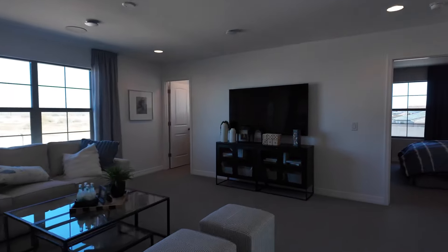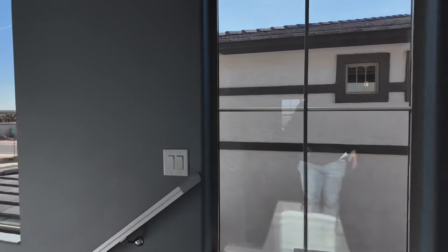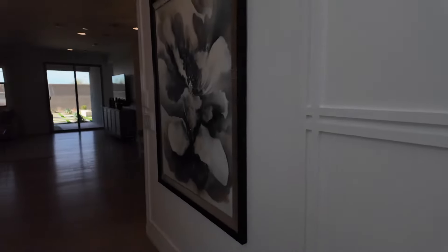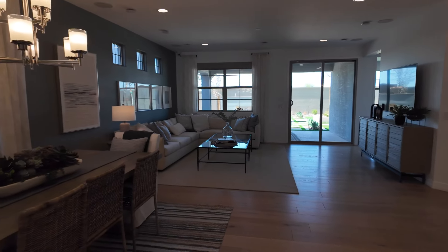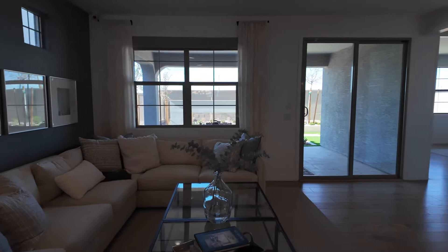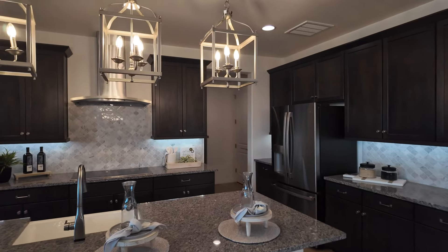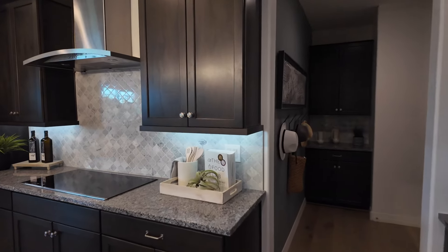Let's head downstairs. My guess is the primary bedroom is going to be down there. I love the tile down here too — something that stands out, not your typical 18x18 tile. It's nice and open right into the living space and kitchen. Usually pendant lighting doesn't come standard with a new build — it depends on which options and upgrades you choose.